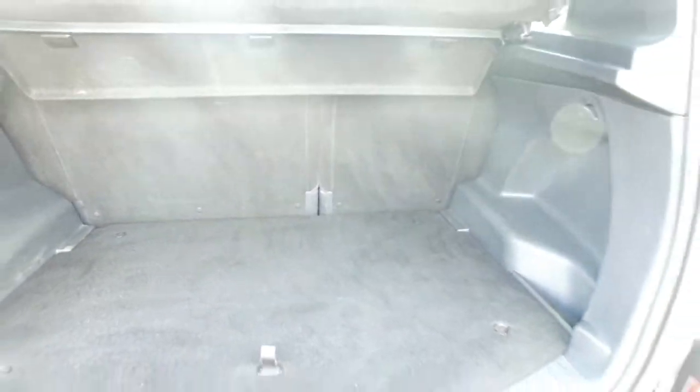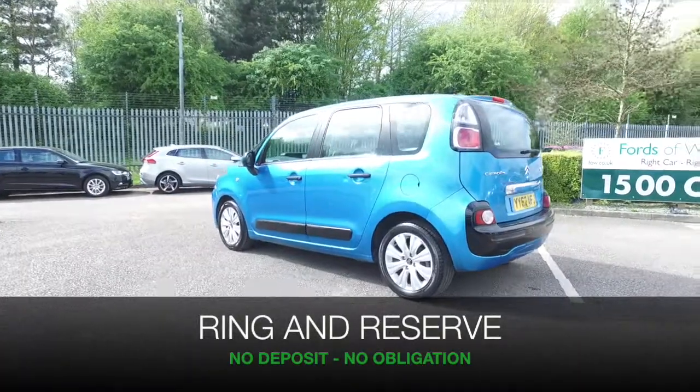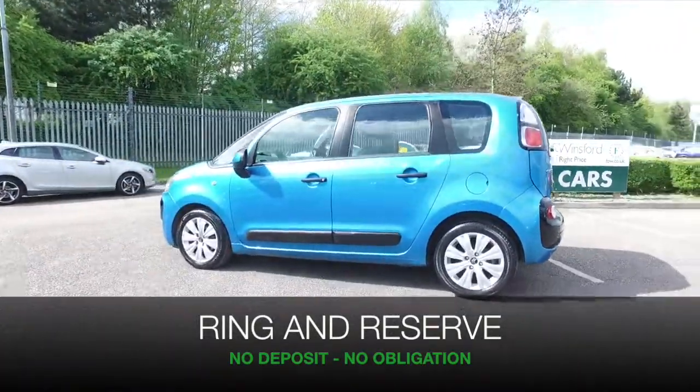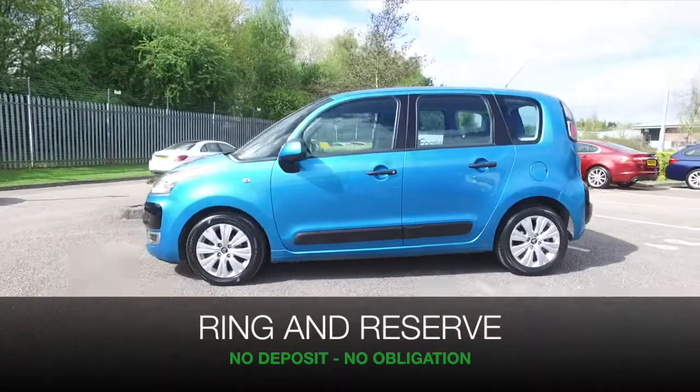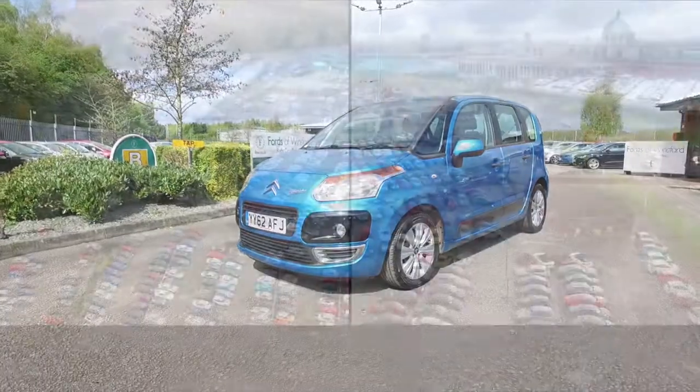Now, if you'd like to find out a little bit more, give us a call and we can reserve the car for up to 48 hours with no deposit and no obligation for you. Bring your licence with you, have a test drive, and discover this great car for yourself — at Fords of Winsford.